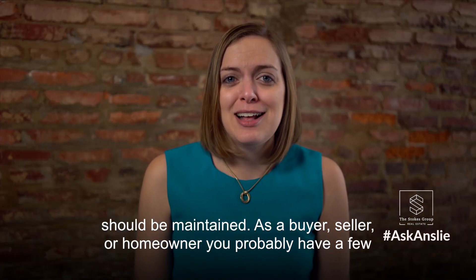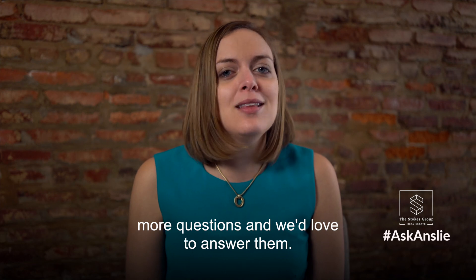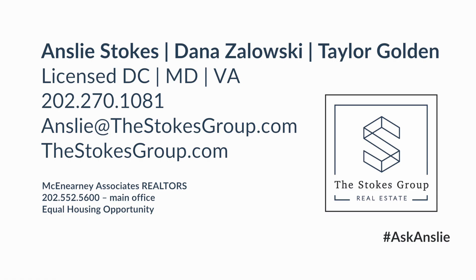As a buyer, seller, or homeowner, you probably have a few more questions and we'd love to answer them. Call us at 202-270-1081, email us at ansleyatthestokesgroup.com, and be sure to keep your eyes out for our next video.